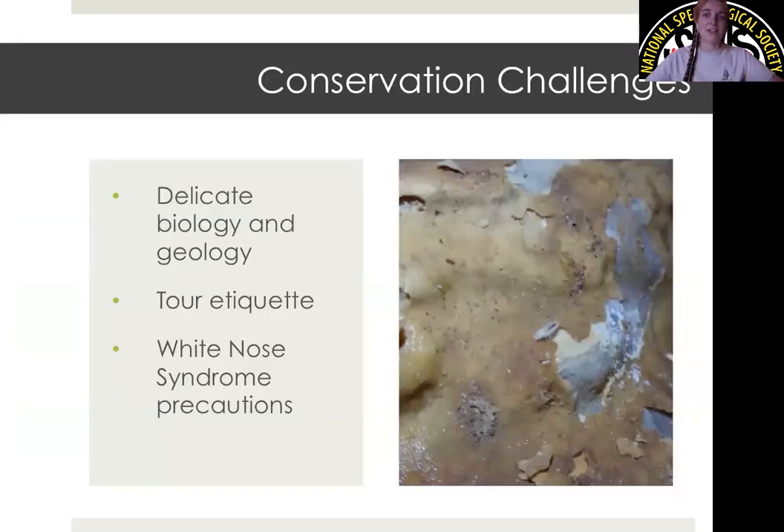We do have some conservation challenges to keep in mind while cleaning lint. The first is the delicate biology inside the cave. As I mentioned, we have a good ecosystem with many different invertebrate species, and those are commonly encountered when collecting lint. It's not uncommon to see springtails, crickets, spiders, or even scorpions in the Big Room while picking up lint. I always make sure volunteers are aware of what they look like and how to interact with them — you don't want to remove or accidentally crush them, you just give them a nudge and they move along. The other concern is the delicate geology: while the curbs are not delicate, some formations, speleothems, and even some of the chaotic rocks can be very delicate, so you want to use extra care in those areas.